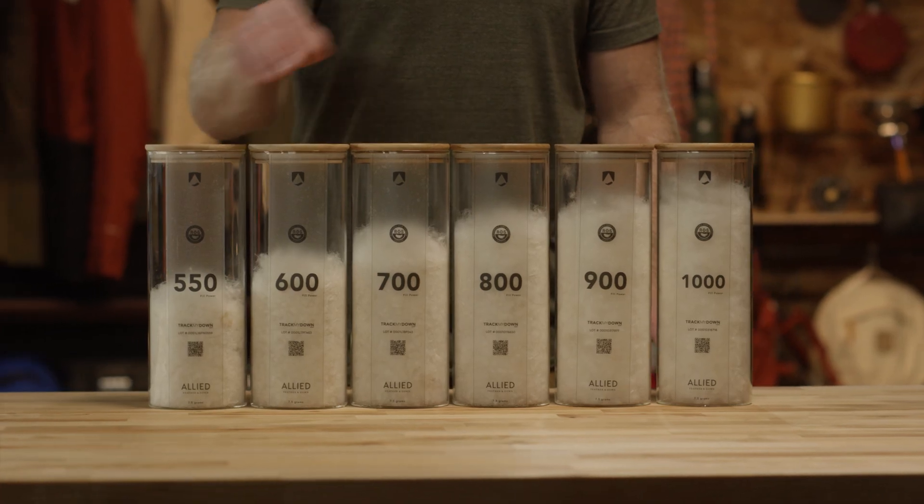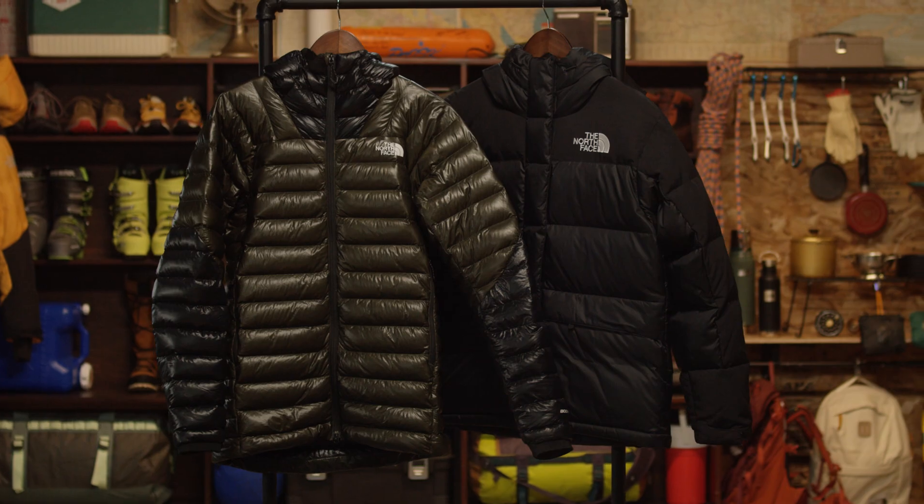In order to fill up a down jacket with 550 fill, you'd need roughly twice the amount of down as you would with a 1000 fill, meaning a heavier jacket.